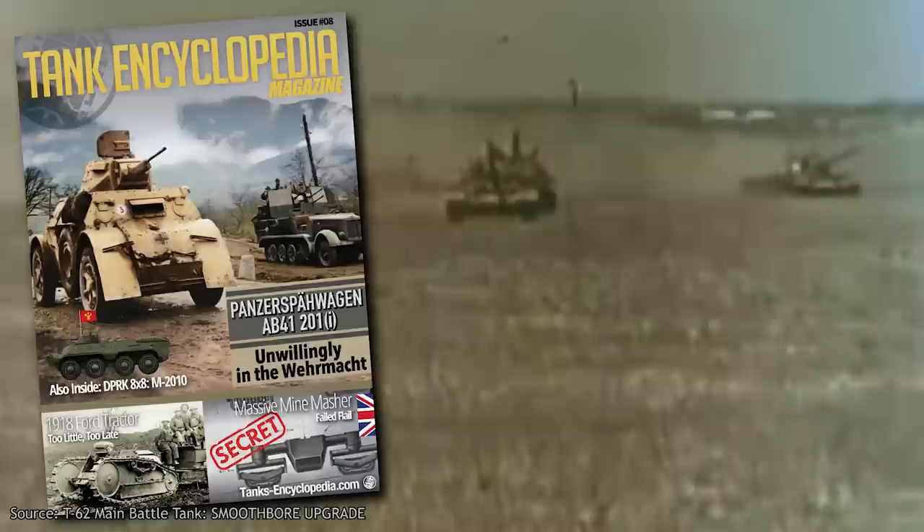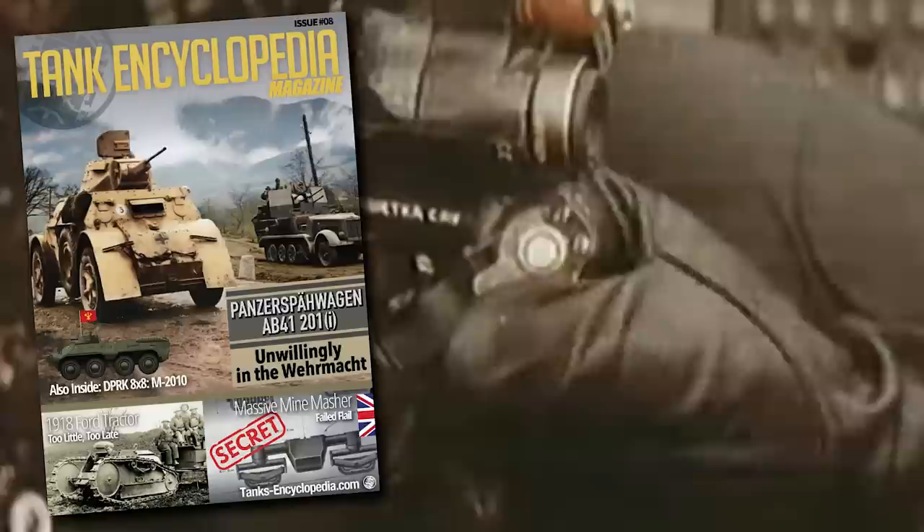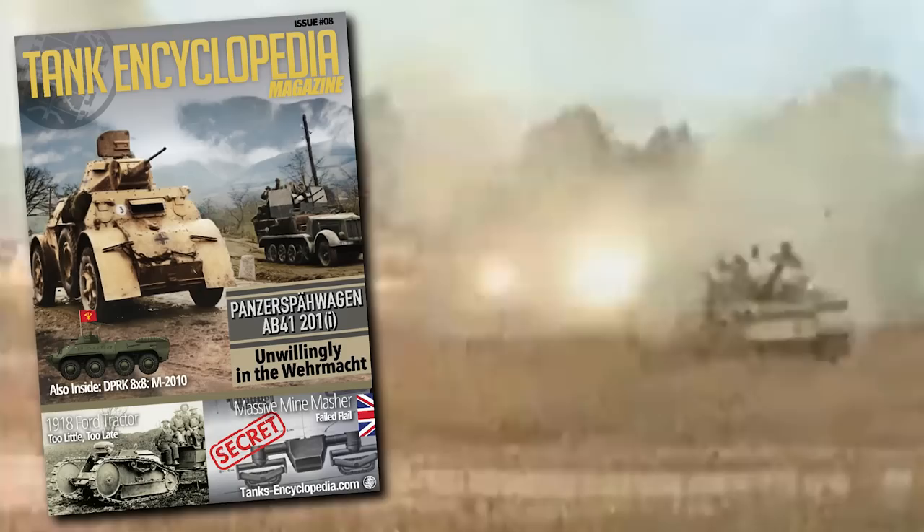Before that, a short announcement: after a long break we're finally back with a brand new eighth issue of Tank Encyclopedia Magazine. What took us so long? We needed to make a few necessary steps to make our work official, and we made it. Starting from issue number eight, the magazine will be listed in international libraries and databases as we now have an ISSN, which will allow everyone to reference or cite our articles and has the potential to improve our visibility beyond the tank community.